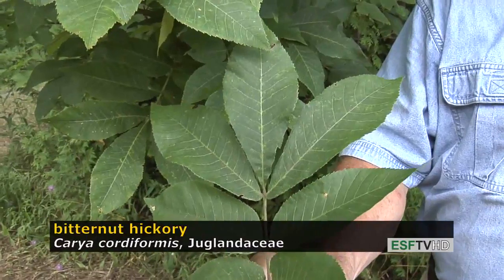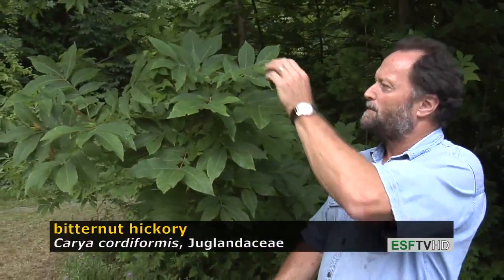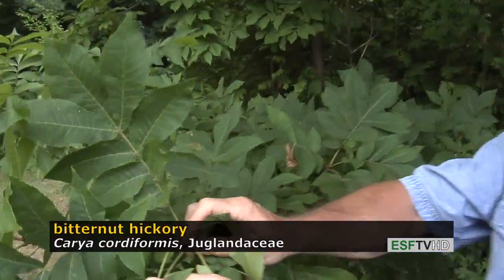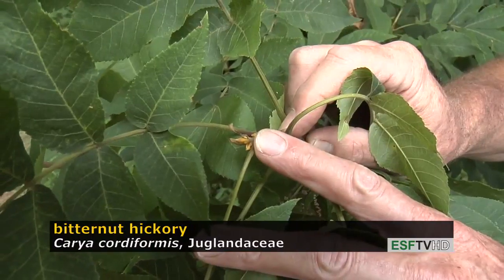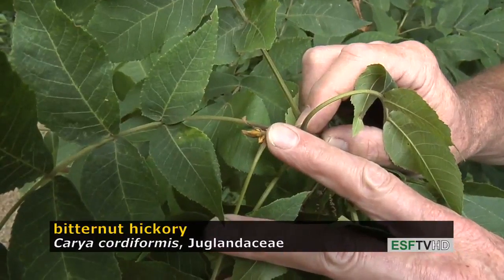All the hickories are beautiful in the fall for their fall colors, which typically are in the yellow to gold range. One of the most diagnostic features of bitternut hickory — the one that gives it away during the winter — is a bright sulfur-colored bud that's rather long, especially the terminal bud. There are very few hickories that have a bud like that.